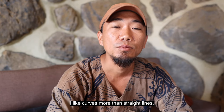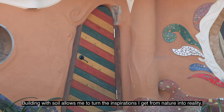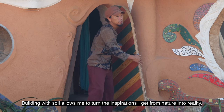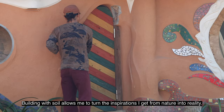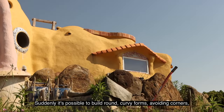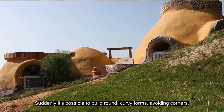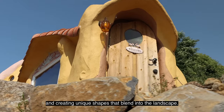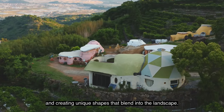I like curves more than straight lines. Building with soil allows me to turn the inspirations I get from nature into reality — suddenly it's possible to build around curvy forms, avoiding corners and creating unique shapes that blend into the landscape.